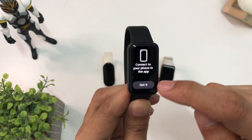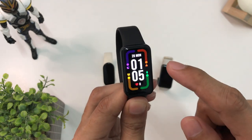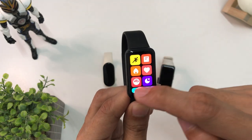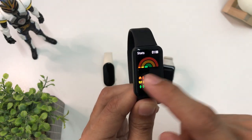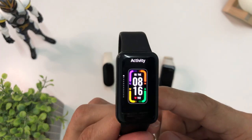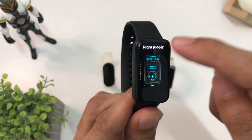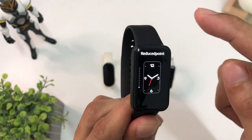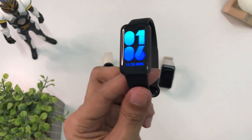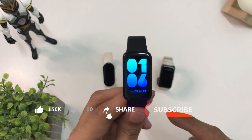The Redmi Smart Band Pro is compatible with both iOS and Android smartphones. The AMOLED display is great for checking the weather and other applications. You can find it in Shopee, Lazada, and Amazon online store for under 2,500 Philippine Peso, about 45 US dollars. It also uses the Mi Fitness app and Zepp Life application, free to download, with a lot of watch face designs to choose from. The Redmi Smart Band Pro also has AOD, and you can set the time for how long you'd like the AOD to be on, or turn it off.